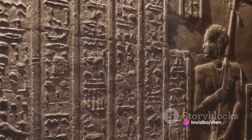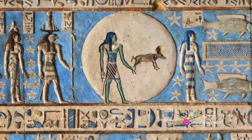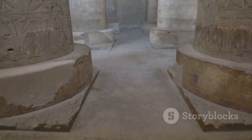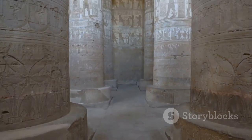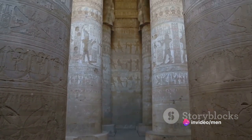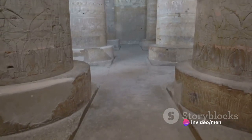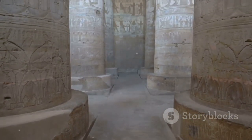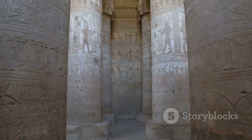Our first artifact, an enigma in its own right, is the Dendera Light. Discovered in the Hathor Temple at the Dendera Temple Complex, this artifact is a hieroglyphic depiction that bears an uncanny resemblance to modern electrical lighting systems. The image shows figures standing around a large bulb-like shape connected to a box or switch. Scholars argue about its true meaning, but it has sparked our imaginations, hinting at an advanced understanding of electricity in ancient times.